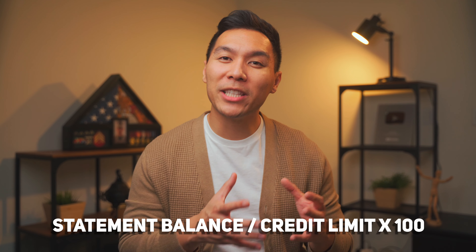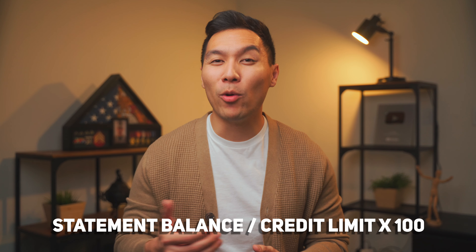The good news is that you can change your credit utilization quickly and make a great impact on your credit score. Your credit utilization rate is simply the statement balance compared to your overall credit limit. To find your credit utilization, take your statement balance, divide it by the credit limit, then multiply by 100.